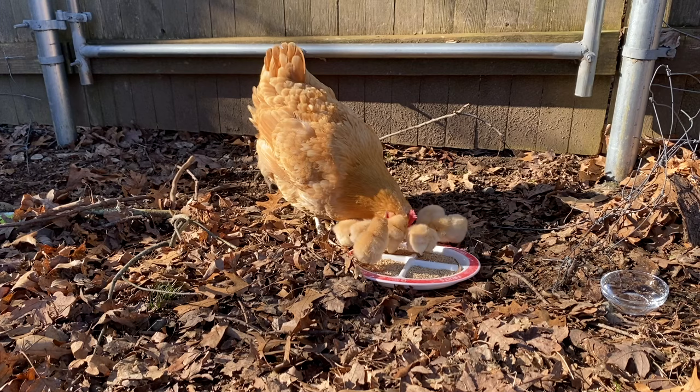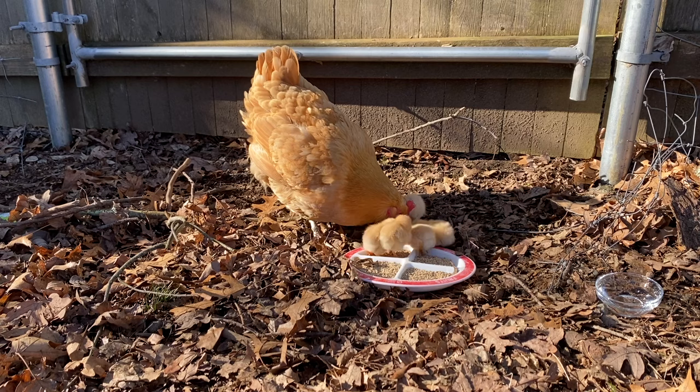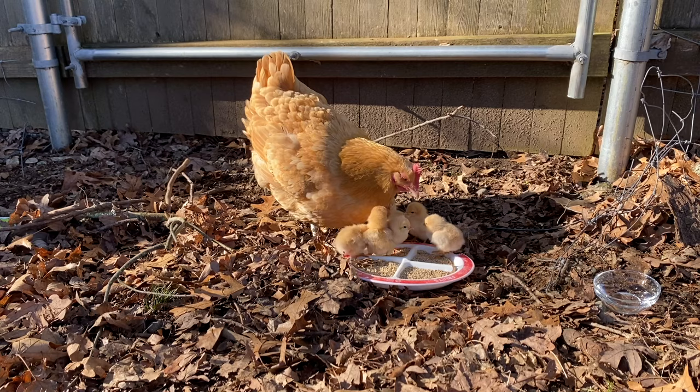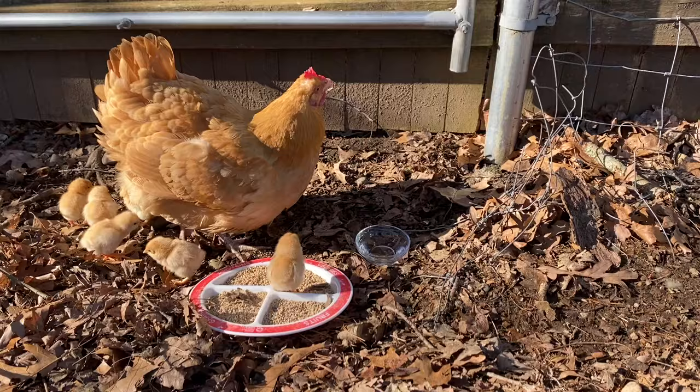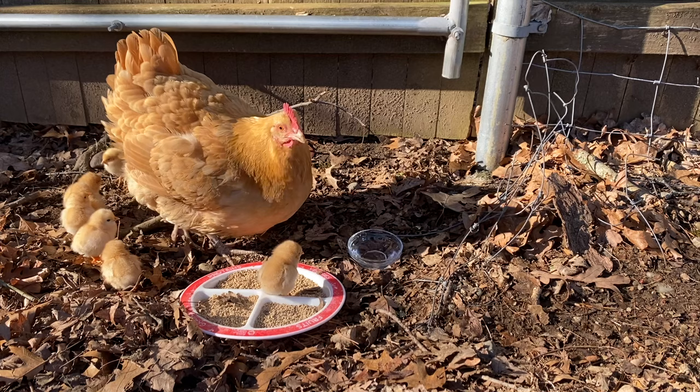It isn't safe for her to raise her chicks in the goat pen because I don't have a way to secure her and keep those chicks safe from predators, and potentially from the goats accidentally stepping on the chicks. I don't have any problems with my goats with the chickens, but they could accidentally step on a chick. So we moved them to the chicken coop and set them up in their own little brooder.